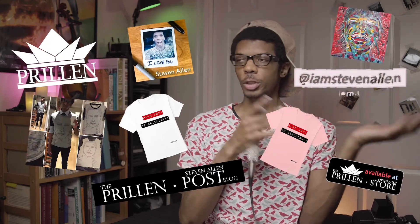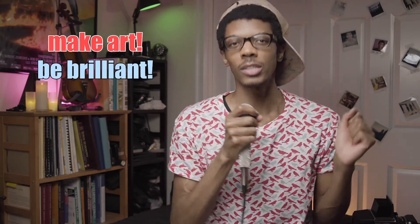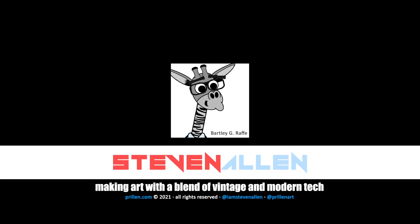Subscribe to this YouTube channel, give this video a thumbs up, and tap the bell to turn on post notifications so you get notified whenever I post a new video. Visit my website perlin.com where you can see my art, my music, my story, my blog, my merch, my clothing, and all that good stuff. Until next time, take a little time to make art and be brilliant. I'll talk to you later. Goodbye. You're the goat.